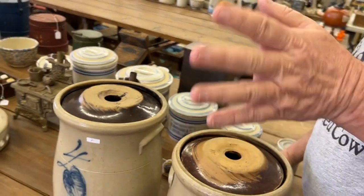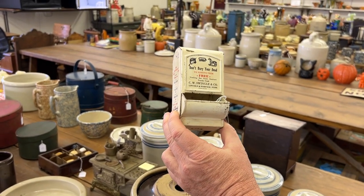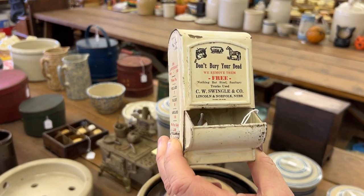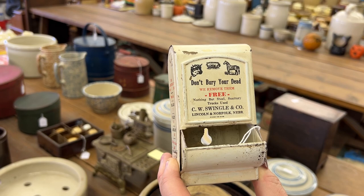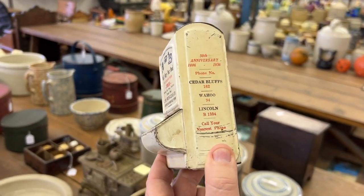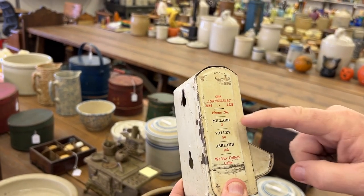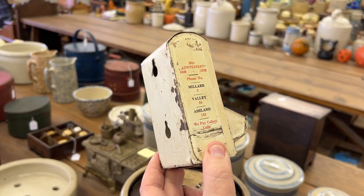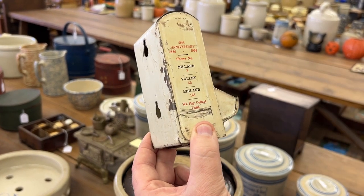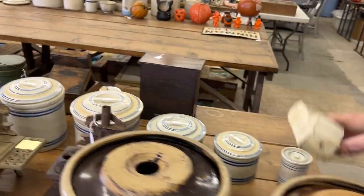I think this is really cute right here — really adorable. It reads: Don't bury your dead, we remove them free, nothing but steel, sanitary trucks used — Lincoln and Norfolk, Nebraska advertising. Great little match holder. Cedar Bluffs, Wahoo, Lincoln — a Nebraska advertising piece. Mallard Valley, Ashland. We pay collect calls. 1886 to 1936. Really neat, I like that.